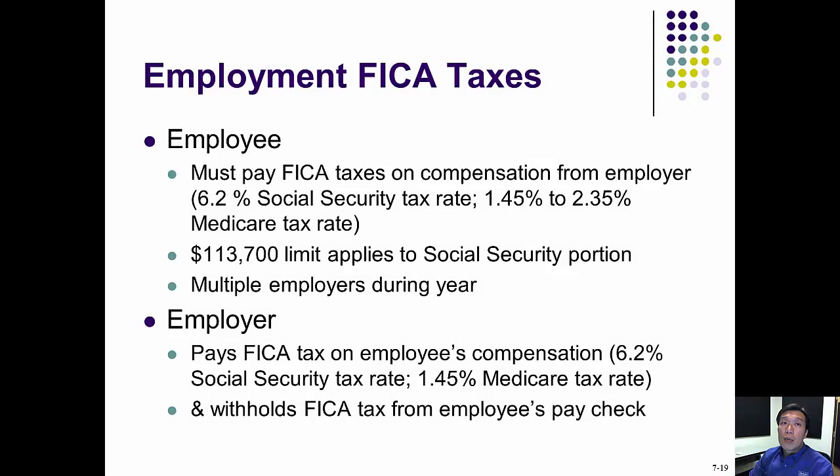Hello students. This video will discuss employment FICA taxes. This includes both regular employment and self-employment individuals.